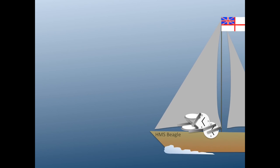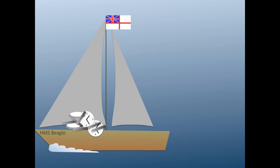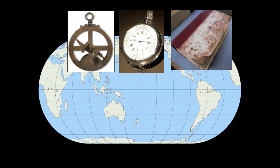The HMS Beagle had 22 clocks when Charles Darwin began his voyage. So next time you want to know where you are, all you need is a clock, a way to measure the position of the stars at night, or that one big star during the day, and to compare where the stars would be at your reference point. You can calculate your longitude and latitude.